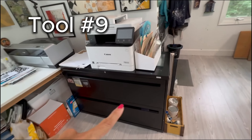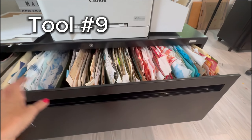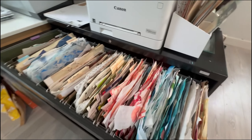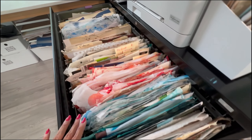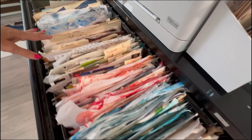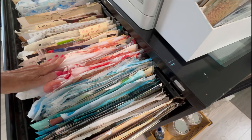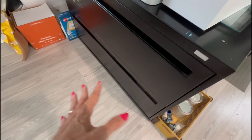Spinning around from my stencils, I've got this black lateral file. This is where almost all of my collage papers are stored when they're not in active use — stored by colors. I've got black and whites, neutrals, cools, warms, and the bottom drawer has more papers.